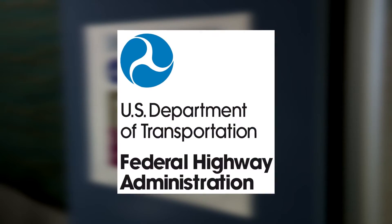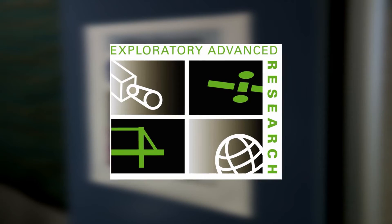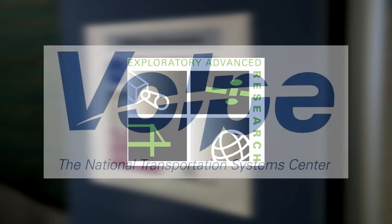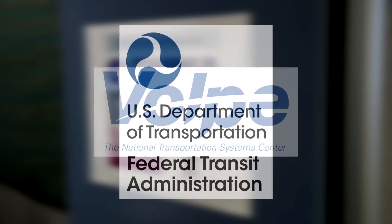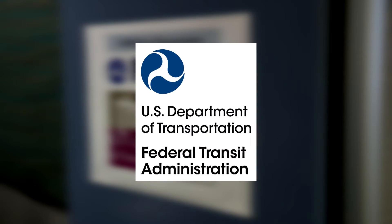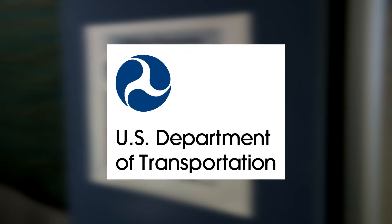ISANA and two other wayfinding technologies were funded through FHWA's Exploratory Advanced Research Program and conducted in coordination with the Volpe Center, the Federal Transit Administration, and the Intelligent Transportation System's Joint Program Office.